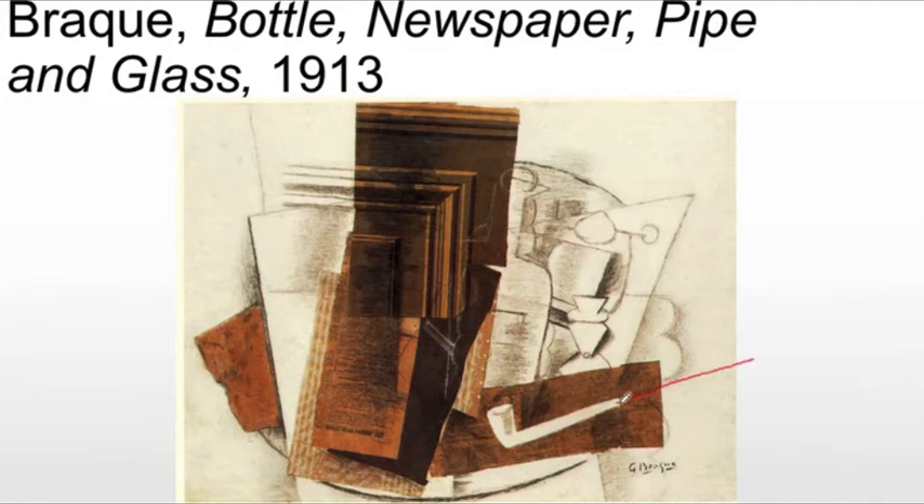But then, to confuse that idea of negative space, he, of course, shades it, which we would expect of a form of positive space. So, you see where this is getting confusing intentionally.